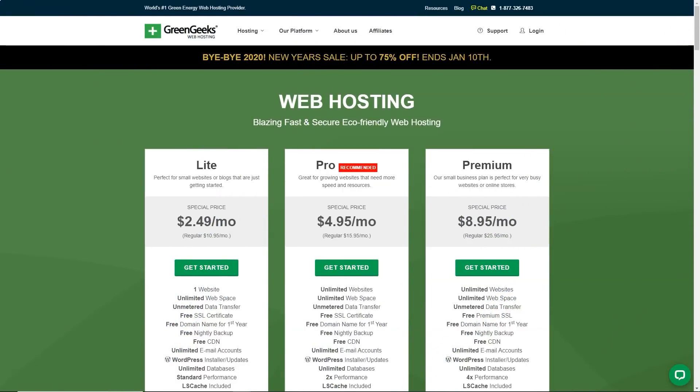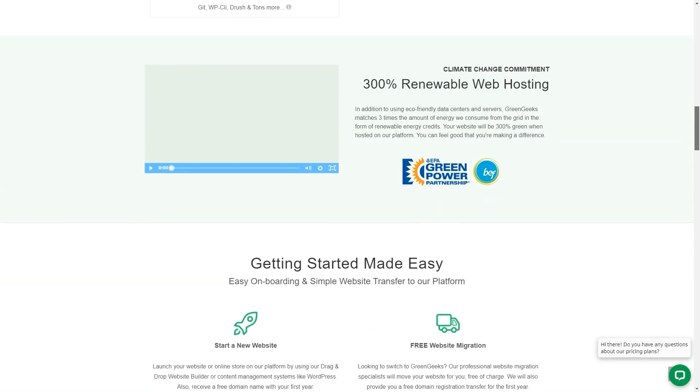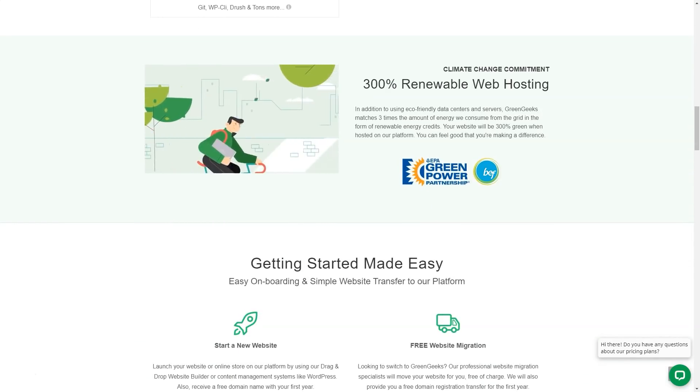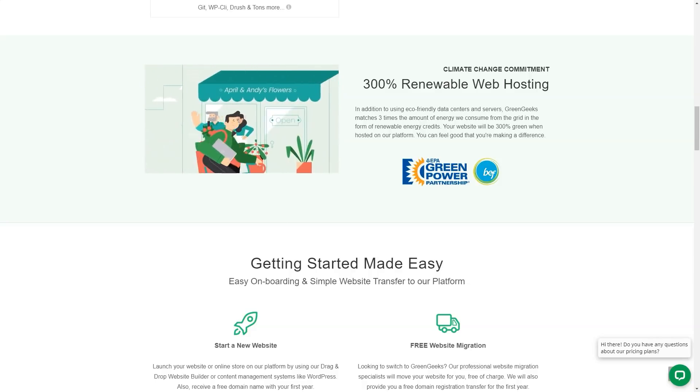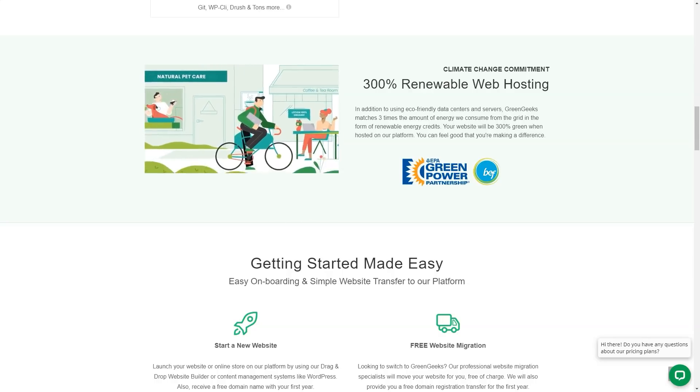It's usually cheap: $2.95 per month for three years, $4.95 per year, or $9.95 per month. These are standard prices, so you won't get any nasty surprises during your renewal. Support is available 24/7 via email and live chat, and the GreenGeeks call center is available from 9am to 12pm, 7 days a week.